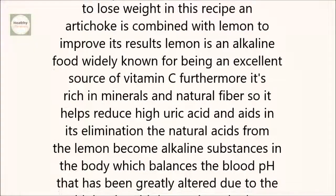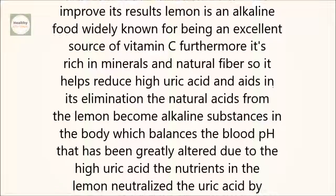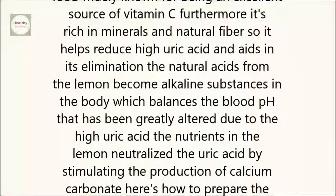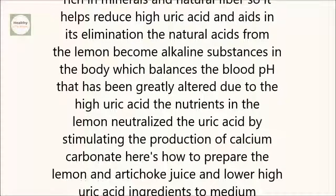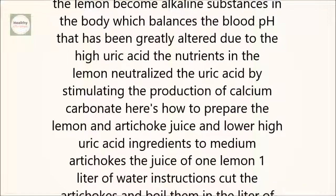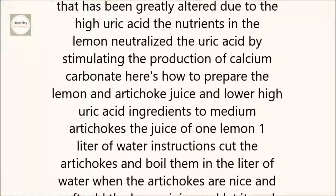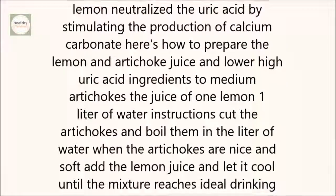Lemon is an alkaline food, widely known for being an excellent source of vitamin C. Furthermore, it's rich in minerals and natural fiber, so it helps reduce high uric acid and aids in its elimination. The natural acids from the lemon become alkaline substances in the body, which balances the blood's pH that has been greatly altered due to the high uric acid. The nutrients in the lemon neutralize the uric acid by stimulating the production of calcium carbonate.